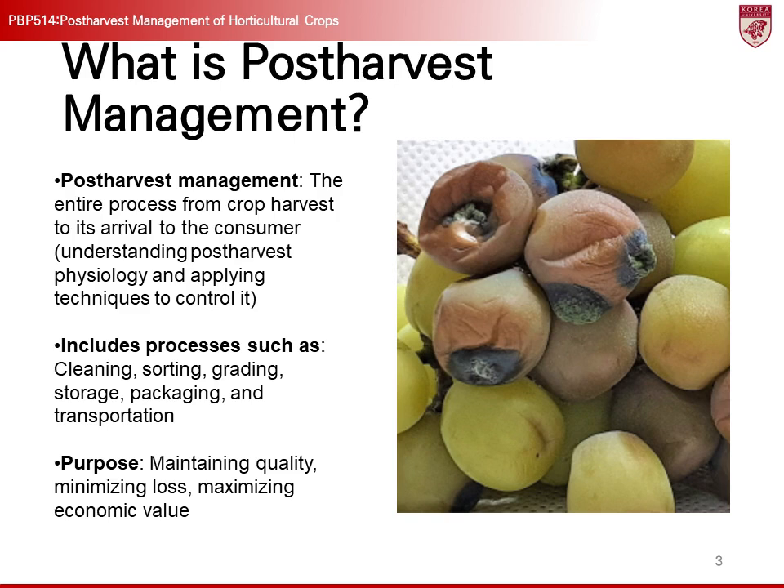Post-harvest management refers to all processes that occur after crops are harvested until they reach consumers. This includes various steps such as cleaning, sorting, grading, storage, packaging, and transportation. The core objective of these processes is to maintain the quality of agricultural products, minimize losses, and ultimately maximize the economic value of agricultural produce.